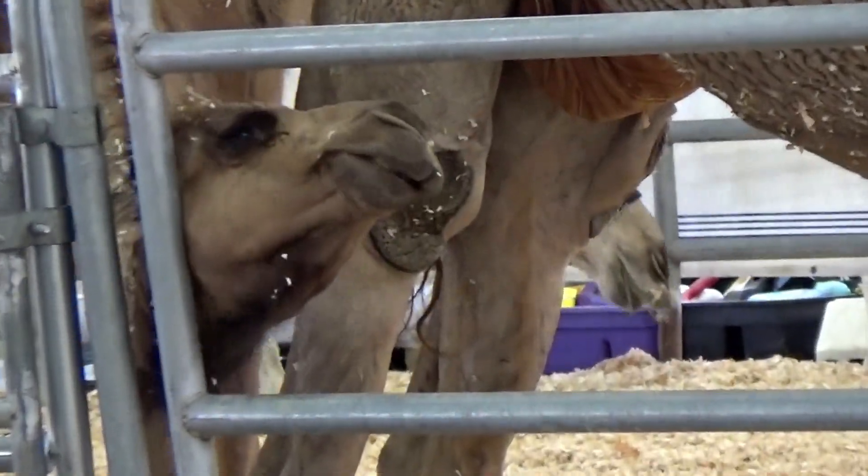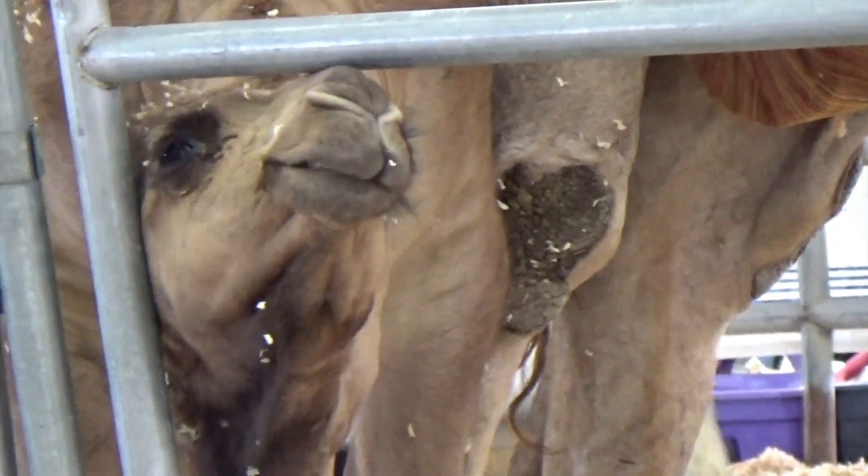Here's another baby camel, but it's a little older, with its mother.